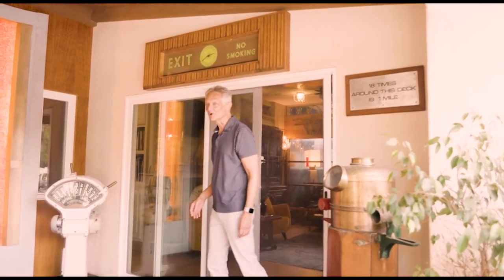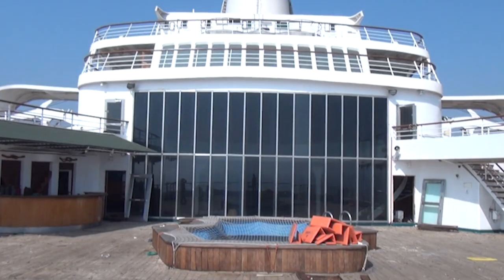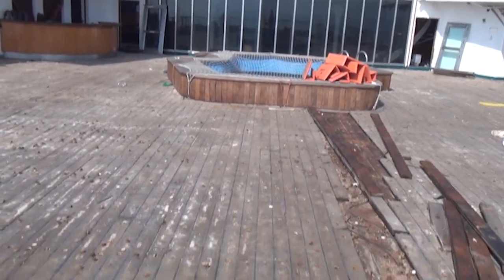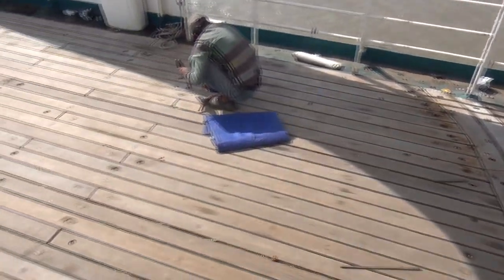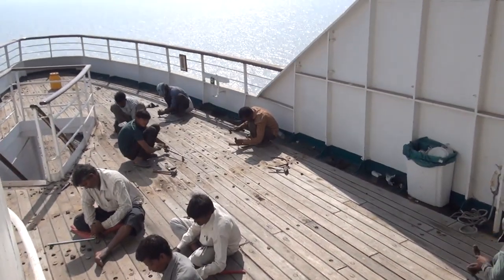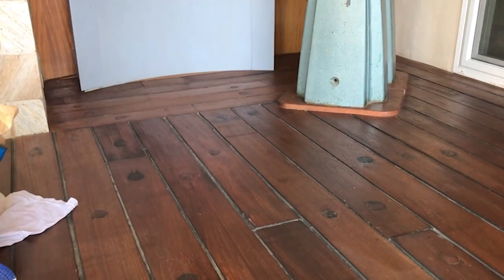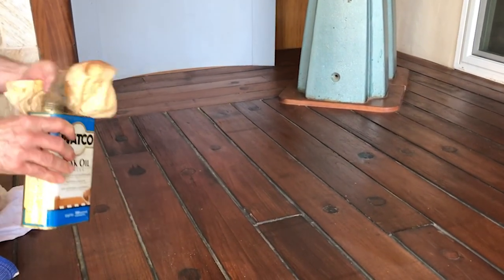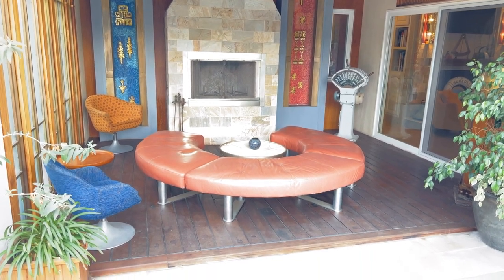Welcome to my Love Boat patio. You can see the teak decking here — it's from the Island Princess. I literally rescued it while they were prying it off the decks of the ship in India. I bought a bunch of teak wood and didn't know what I was going to do with it at the time, but when we moved into this house I decided that patio out there was going to be lined in teak wood from the Island Princess.